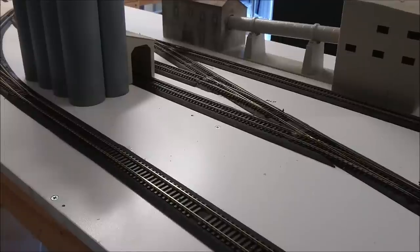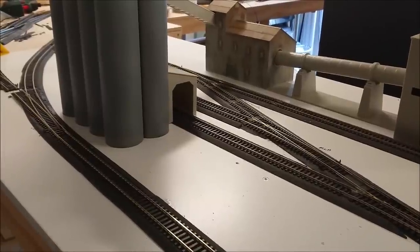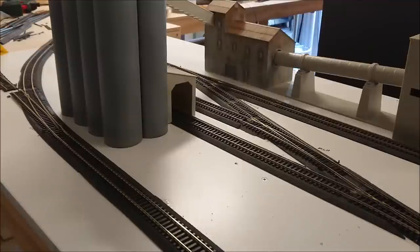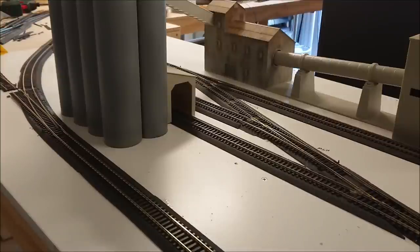For cement wagons, I was looking at Presflos, but working off the prices of the Bachmann and Dapol versions I've decided against them. I'm going to go with the Accurascale wagons — I think they're the Cemflow wagons. They're incredible value for money for the detail, and a good set of them being shunted in this area is going to look the part. So I'll get some Accurascale cement wagons.